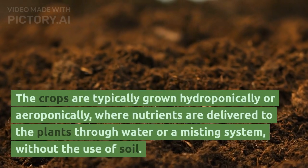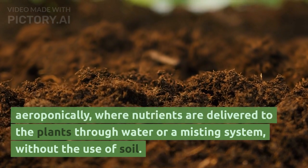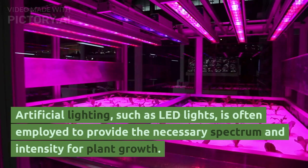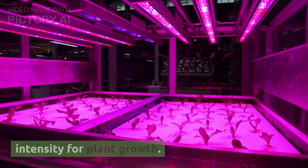The crops are typically grown hydroponically or aeroponically, where nutrients are delivered to the plants through water or a misting system, without the use of soil. Artificial lighting, such as LED lights, is often employed to provide the necessary spectrum and intensity for plant growth.